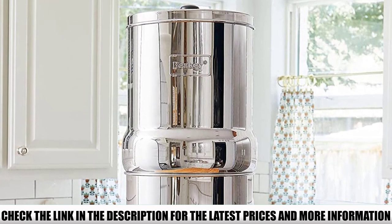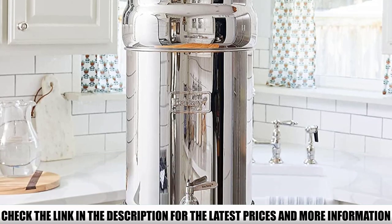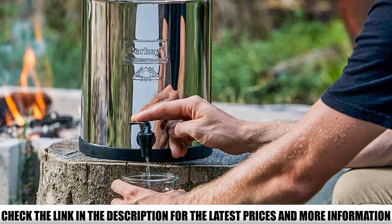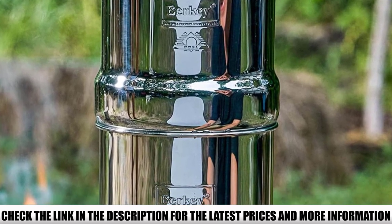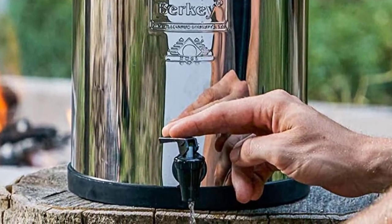The water filter is not prone to rust due to its stainless steel construction. The primary unit comes with two purification elements for the best results, and an additional two purification elements can maximize the flow rate of the gravity filter. As a result, a more significant number of harsh substances in the water — such as viruses and bacteria — shall be removed.